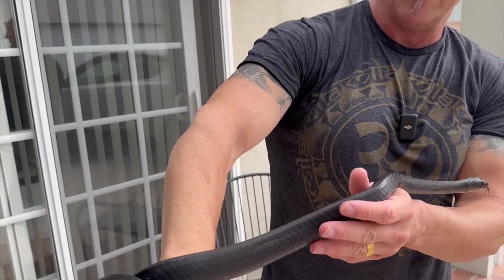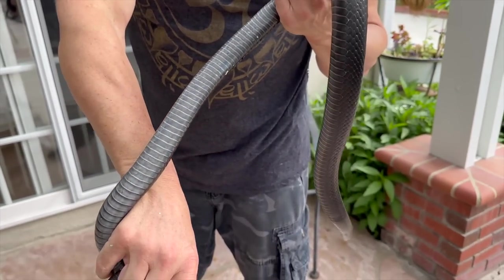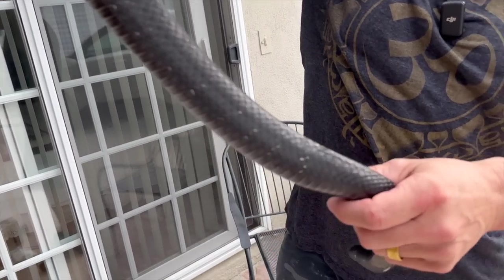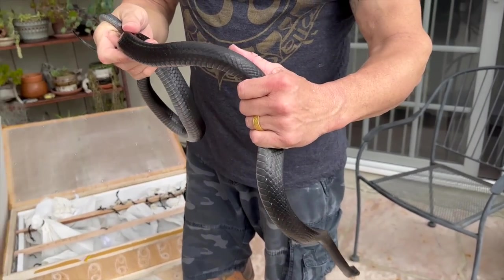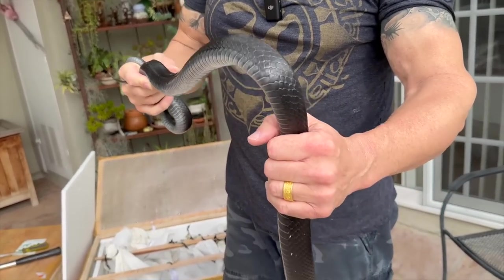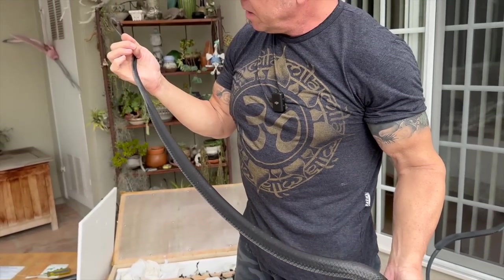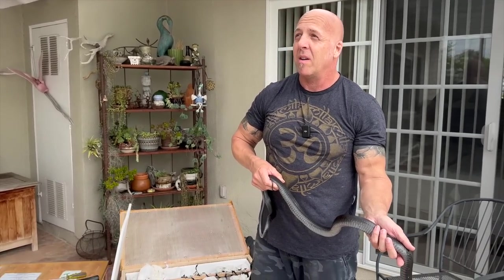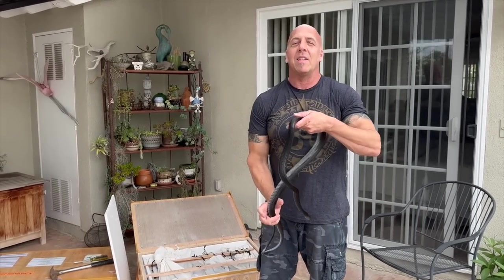Another melanistic Ptyas carinata — the real deal. Black tongue, black eyes, black belly. And this is a female. I'm not going to tell you how I know — 1, 2, 3, 4, 5, 6, 7, 8, 9, 10. That's how I know.